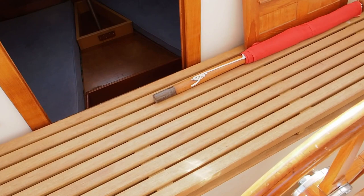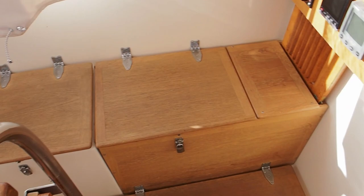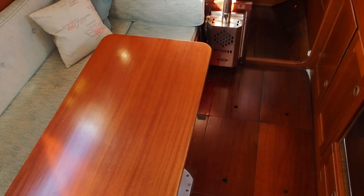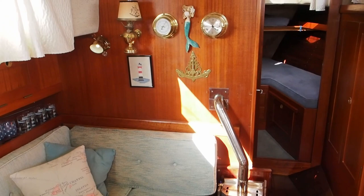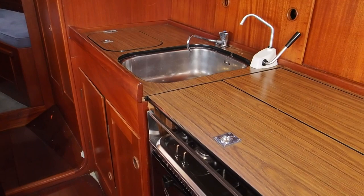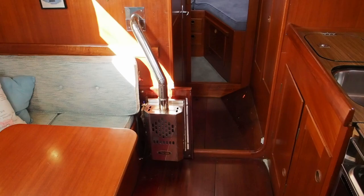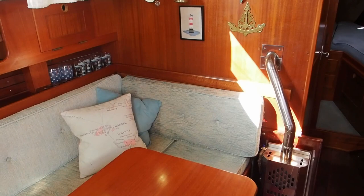I'll now take you below and introduce you to Summer Wind. So we'll come down the companionway — this is her saloon. You see what I mean; she's just a charming boat. You have a galley running along the starboard side. Now because she's an older boat it's cold water only, but it is pressurised. The heating system — you can see here — was a project just started by the owner, so that heater is not in commission and hasn't been connected yet, so that's something a new owner can take on.